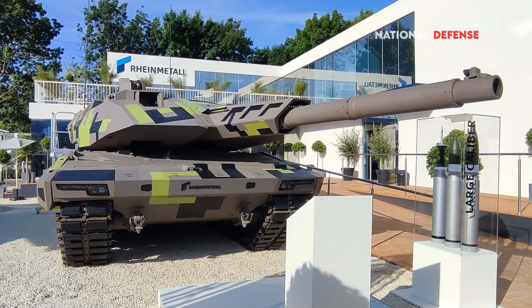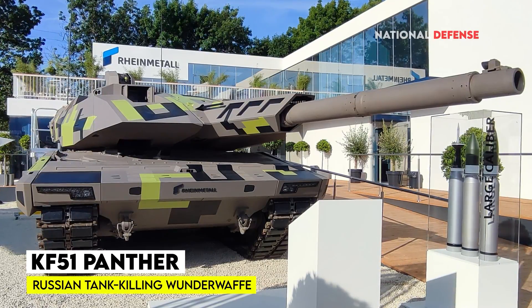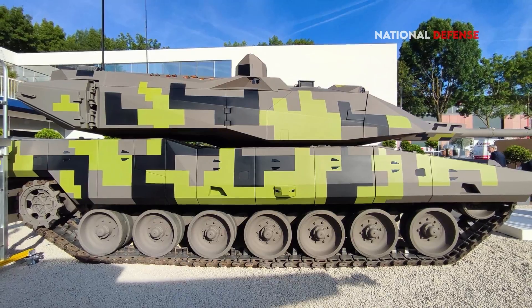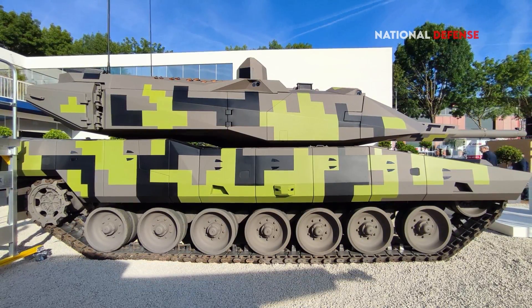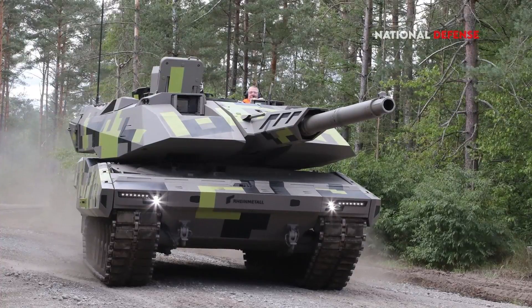Some have called the Panther KF-51 a Russian tank-killing wonderwaffe, while others have dismissed it as a 'roided-up Leopard II.' However, there is no doubt that the Panther KF-51 is a significant upgrade over the Leopard 2, and it is likely to be a formidable opponent on the battlefield.